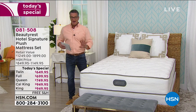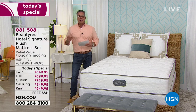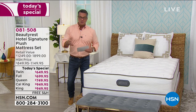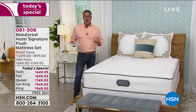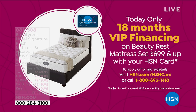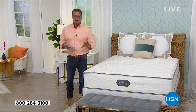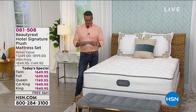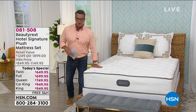Let me give you one more factoid about how you can pay for it. If you want the twin, we have it on 12-month VIP financing — if you have an HSN credit card or get one today, it's only $54 a month. On the Queen, Full, King, and Cal King, we're doing 18-month VIP financing. You can get a Queen mattress for $41.66 a month for 18 months, the Full for $38, and the King or Cal King is only $52 a month.